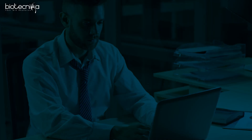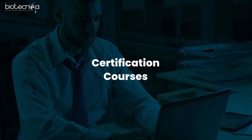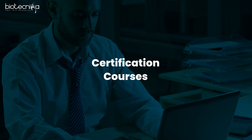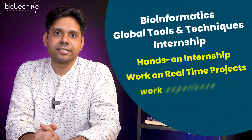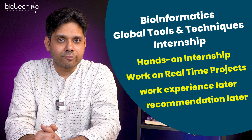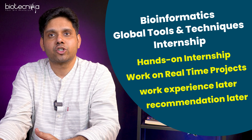Followed by that, you will need some kind of certification. And that is where Biotechnica comes in — you can take the bioinformatics global tools and techniques internship, and that skill set will definitely help you. You'll also receive a work experience letter as well as a recommendation letter.